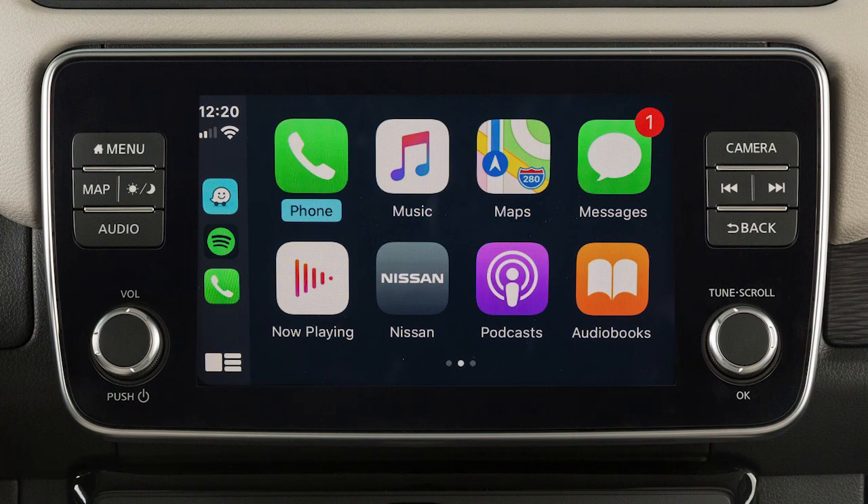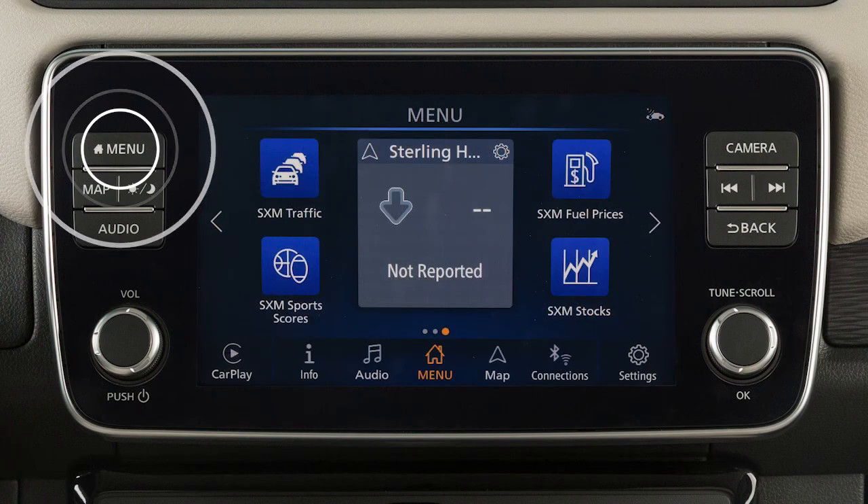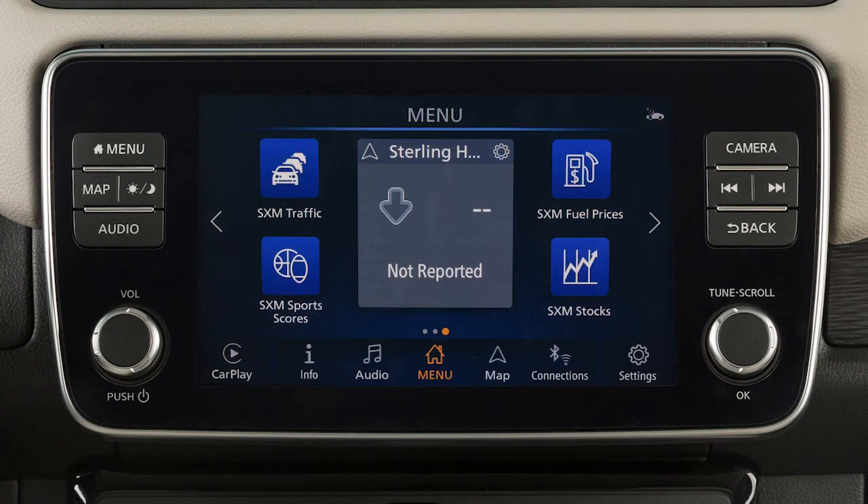To return to normal vehicle functions or menus on the center display, press the menu button. To return to the Apple CarPlay screen, touch the Apple CarPlay icon.